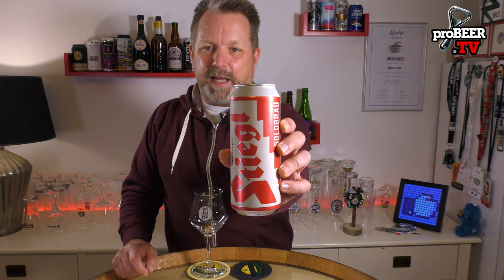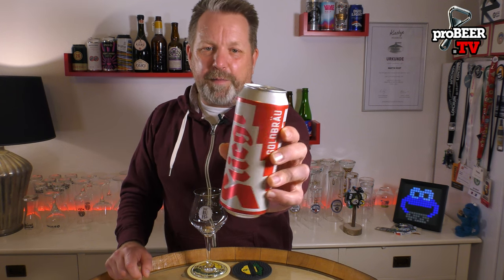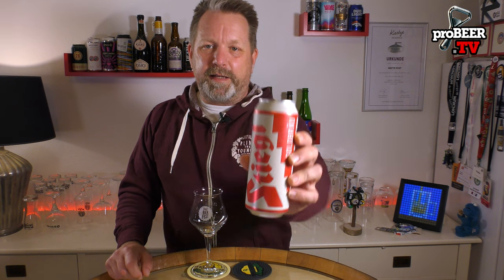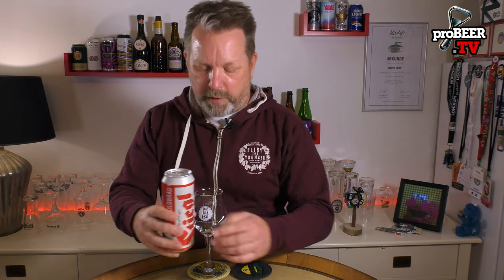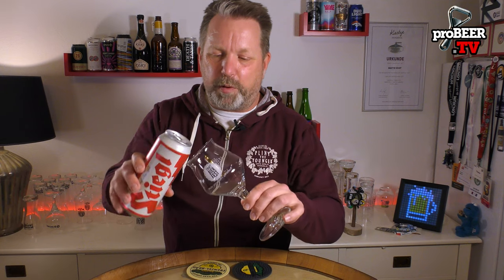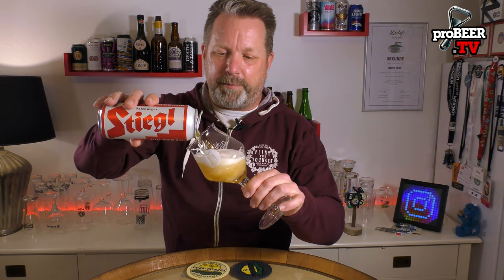Enough talking — we have to open the beer. Stiegel Goldbräu, it's a Helles Märzen, something in between, 5% ABV and 12 degrees Plato, which is standard for this brewery. They try to have every beer at this gravity, which doesn't always work out, but it's something they joke around with. So when it's a Stiegel lager beer, it's more or less likely to have 12 degrees Plato.